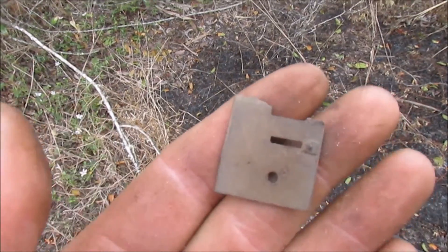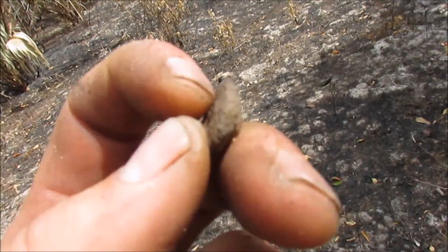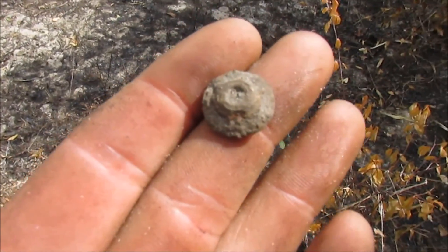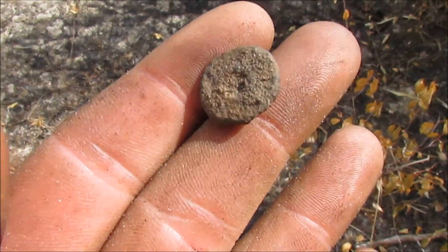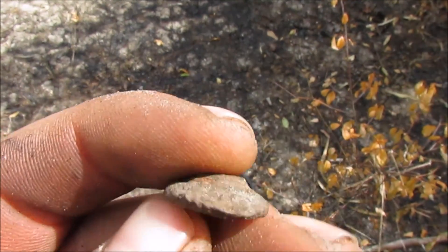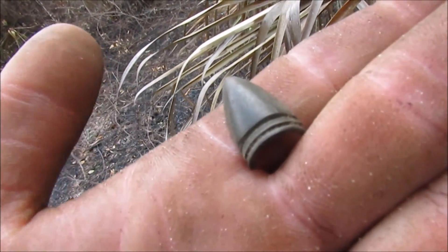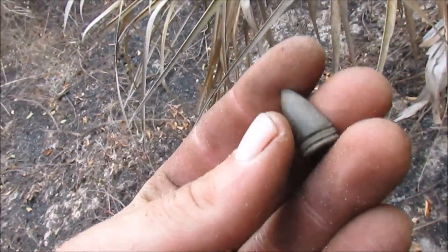That's an older button right there — it was giving me 90 numbers, 91, 92, and it was pretty deep so I had my hopes up. But yeah, still a nice button. Cool, on to the next.